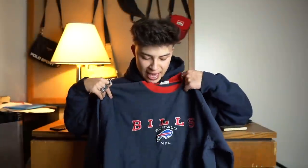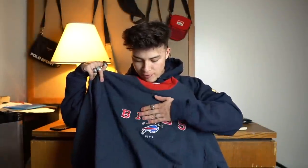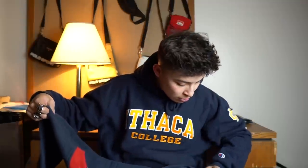Next up is another Buffalo Bills sweatshirt — probably one of the better ones. It's got a nice red bit on the neck, really nice embroidery with the logo in red and NFL in white. Nothing on the sleeves but it's in really good condition.